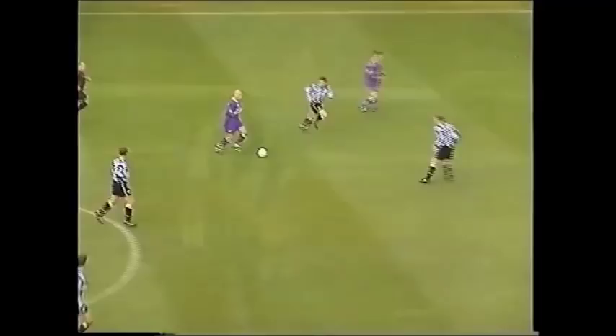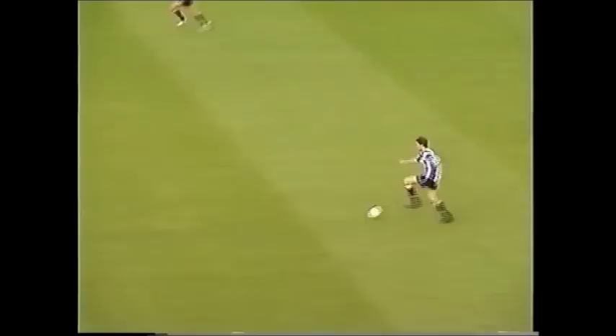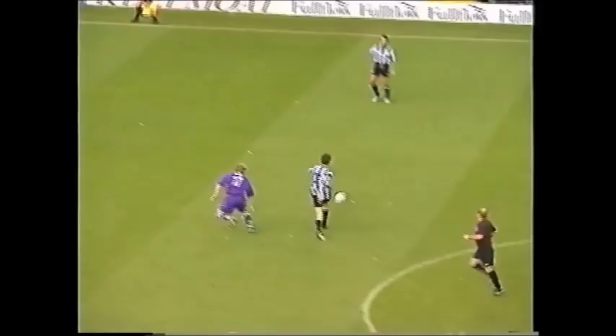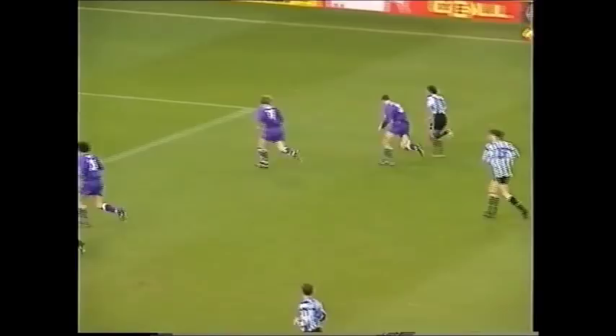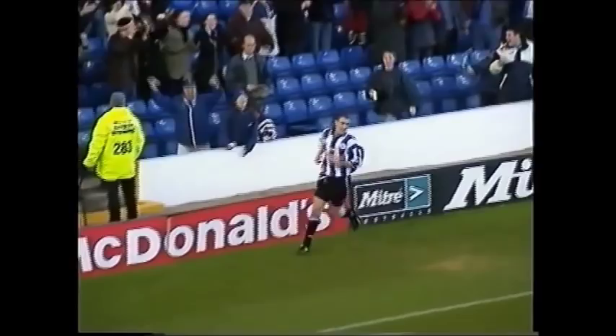Bolton venturing into Pressman's penalty area, but capably dealt with by the Wednesday defence. Here goes Rudy — he's got a lot of space to work in. Di Canio, going forward — clever back heel. Good cross in. Booth! His hat-trick! Just a minute before the break. Andy Booth scores his third of the game — Di Canio with a clever back heel setting up the cross, and Booth with a towering header. 5-0.